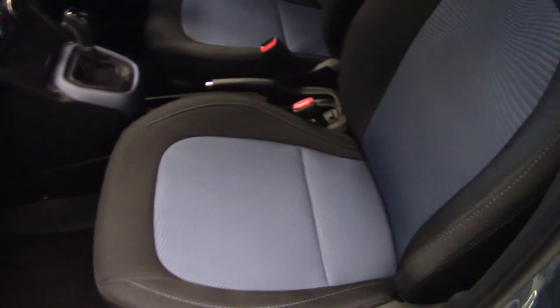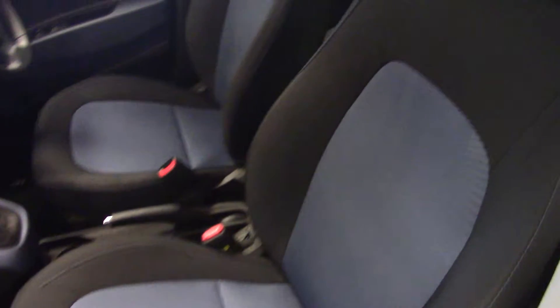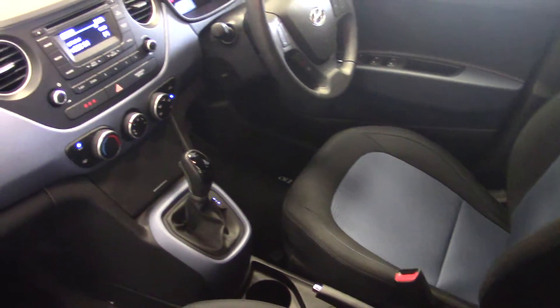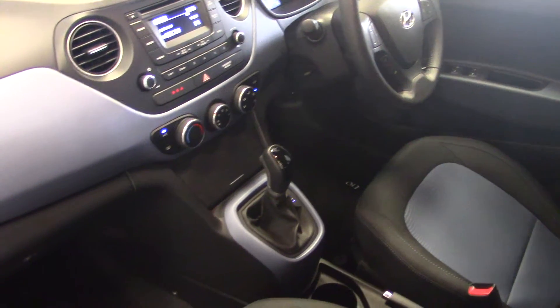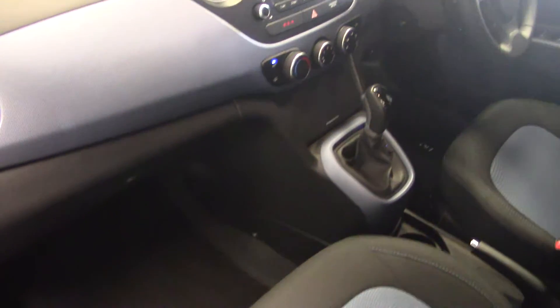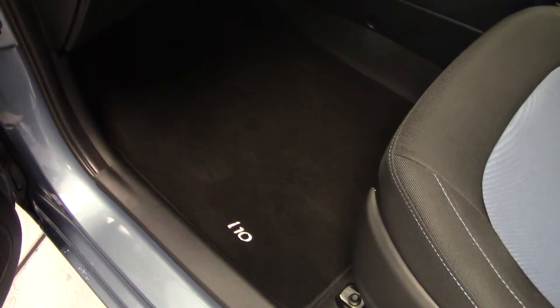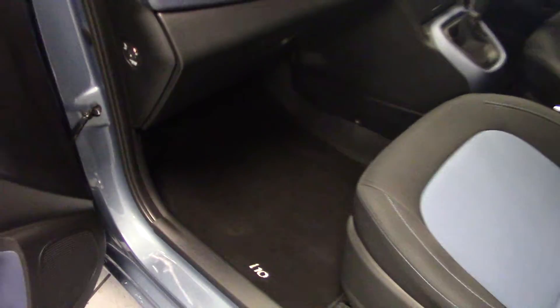Having a look inside, you can see the blue and black cloth upholstery in here. Again, all in as-new condition — no signs of any wear whatsoever. Very smart looking car. We've got the proper i10 carpet mats in here as well.